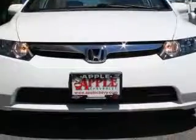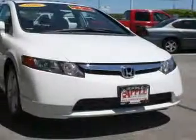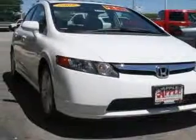This vehicle has a taffeta white exterior and includes the following options: four-wheel ABS brakes, air conditioning, audio controls on steering wheel, center console, full-width covered storage, climate-controlled.